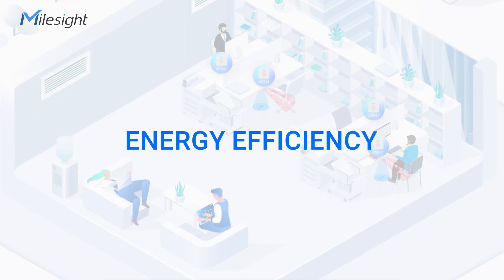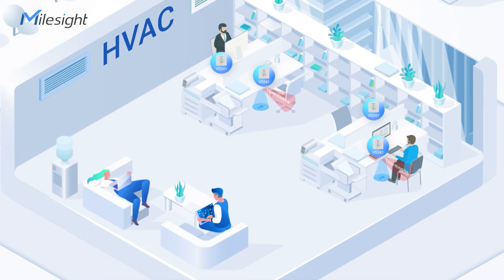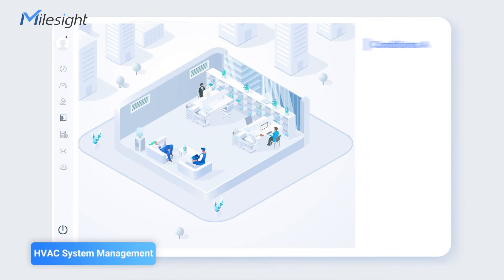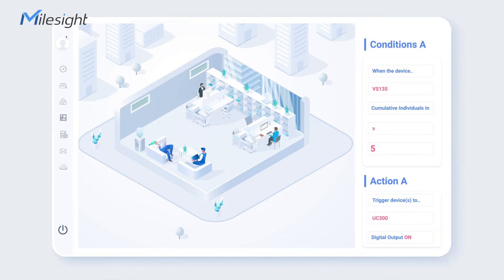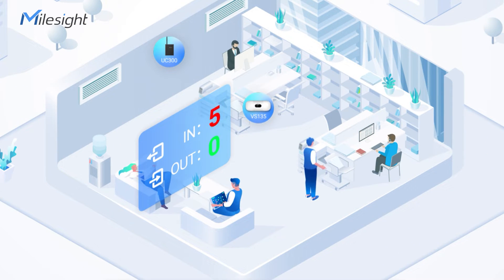The solution contributes to energy efficiency in buildings by efficiently managing HVAC systems through accurate people counting. For instance, you can set rules on the MallSight IoT Cloud platform: when the count on the VS-135 exceeds 5, it activates the UC-300 IoT controller, opening the ventilation system for comfort and energy efficiency.